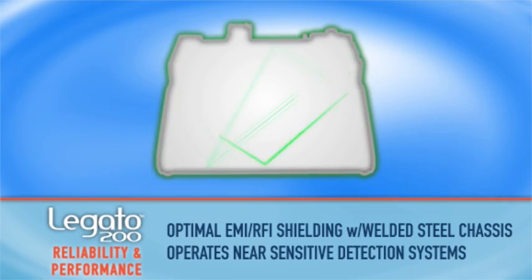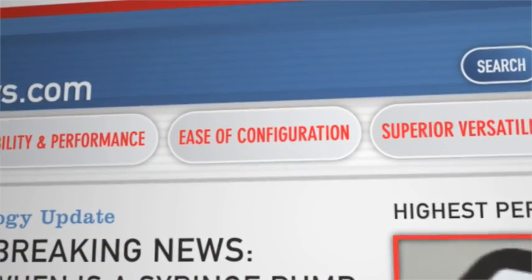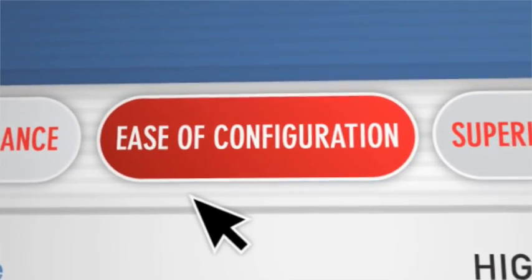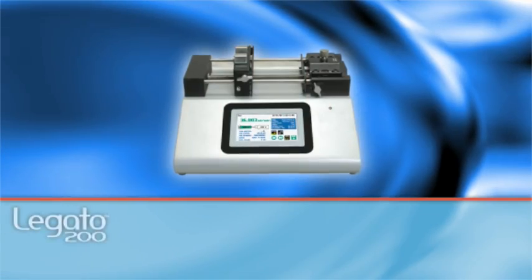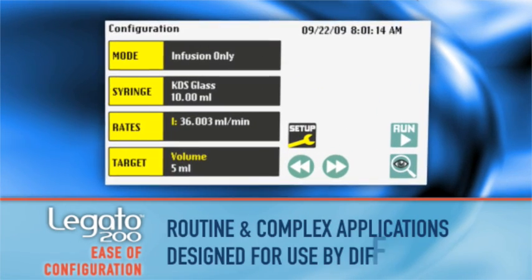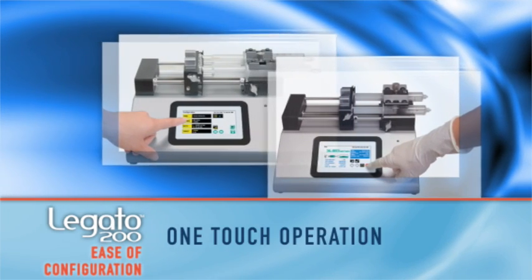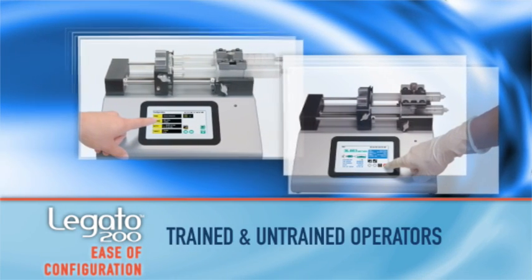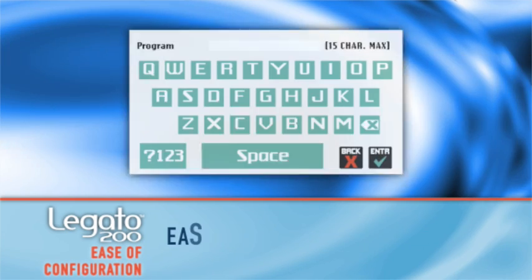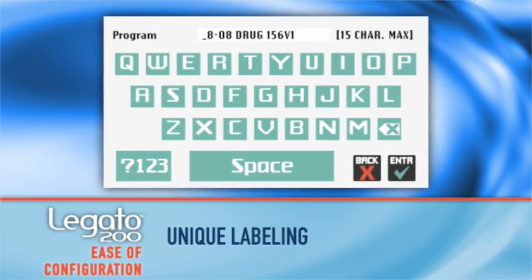Another strength of the Legato 200 is how simple it is to program for all applications. The Legato 200 features simple configuration for routine and complex applications by multiple operators. New programs are loaded and run with the touch of a button, even by gloved hands. All programs are easily identifiable with its unique 15-character labeling feature.